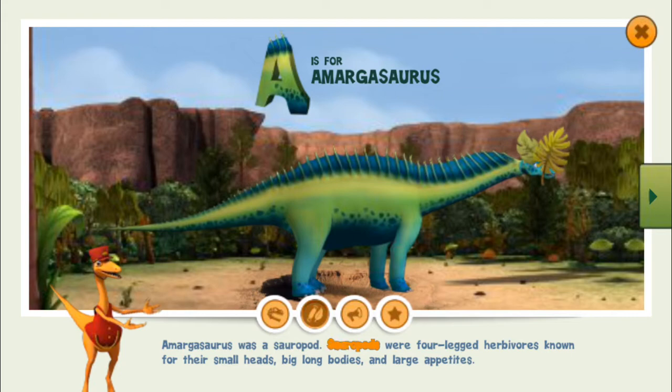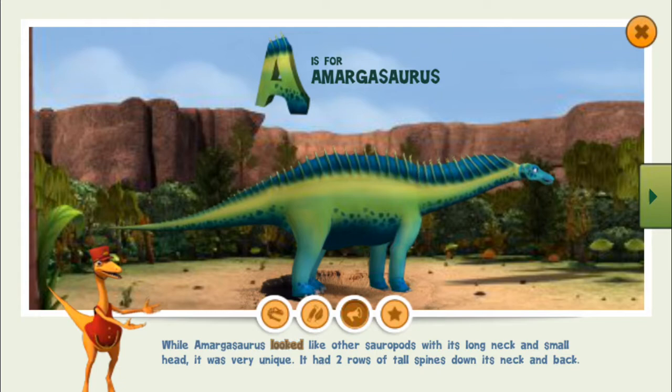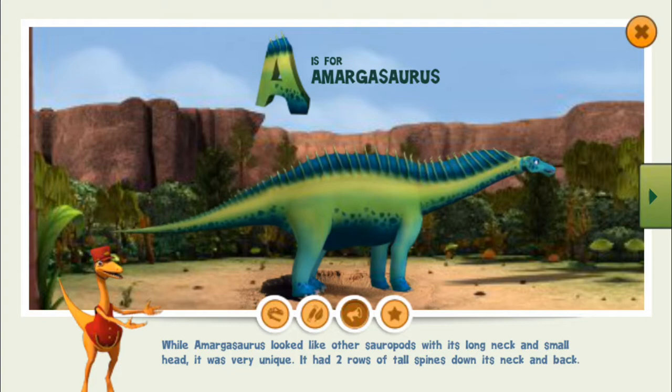Sauropods were four-legged herbivores known for their small heads, big long bodies, and large appetites. While Amargosaurus looked like other sauropods with its long neck and small head, it was very unique — it had two rows of tall spines down its neck and back.